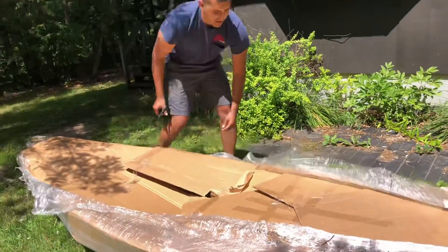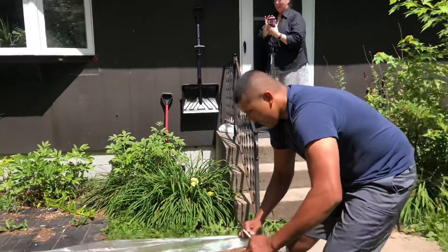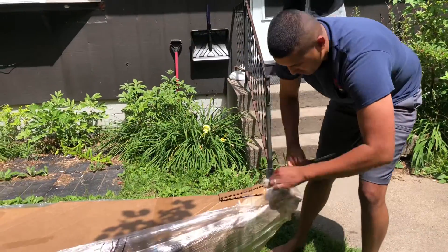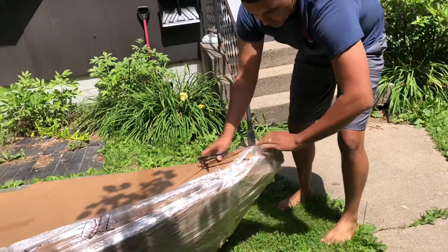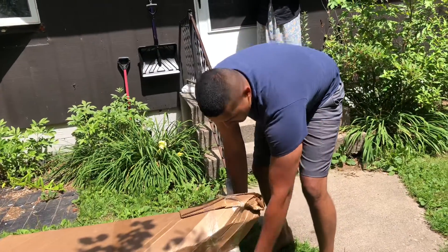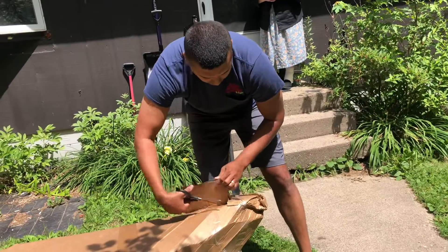They did pretty sturdy wrapping. I did request a white coat. The good thing about this boat is it's got a fiberglass bottom, so you can stand in it without flipping. It's kind of like the Grumman aluminum boats.